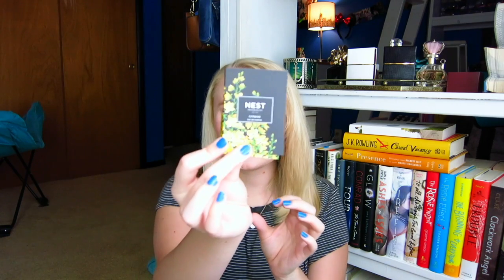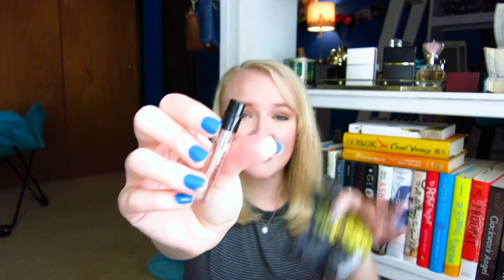Next up we have the Nest Fragrances Citrine perfume. The dewy softness of lotus flower and freesia are set against sparkling citrus notes and hints of precious woods. It's in a really cute little box and it's just a little spray bottle. I'm happy it comes with a little pump because I hate the ones that don't. A perfume sample has pretty much been a constant in every single Sephora box I've gotten, which isn't a bad thing. Oh, I actually do really like that — I'm not usually super into floral scents but that's really nice.